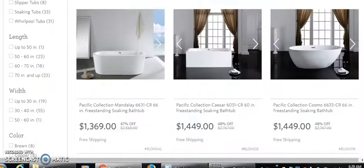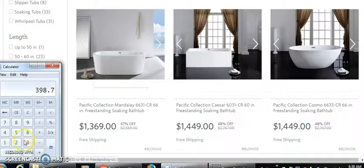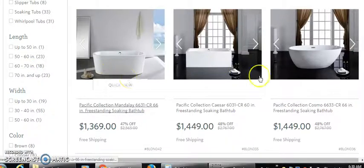This is just rough estimates. I'll bring up my calculator — one thousand three hundred sixty nine dollars, times thirty percent margins, that's what we're working with. Times 0.30...